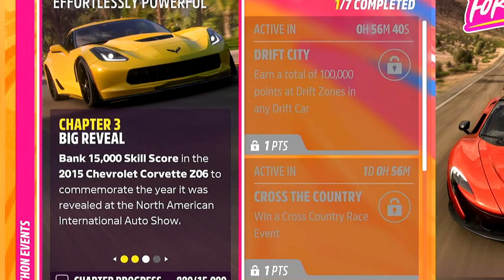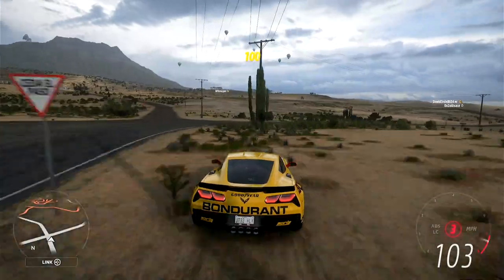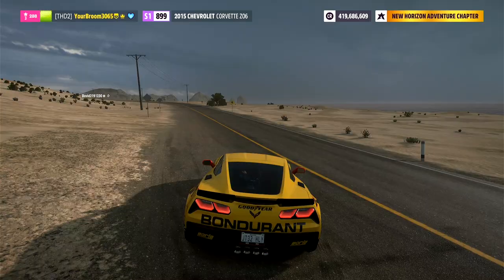We need to go ahead and bank 15,000 skill score in the Z06 — that should be easy. Time to break everything again. Much breaking stuff later. Ok there's 15,000, let's go ahead and wait for that skill score to bank, and that is chapter number 3 complete.